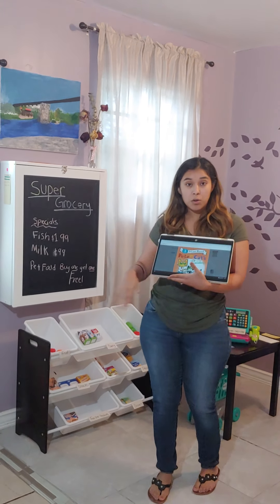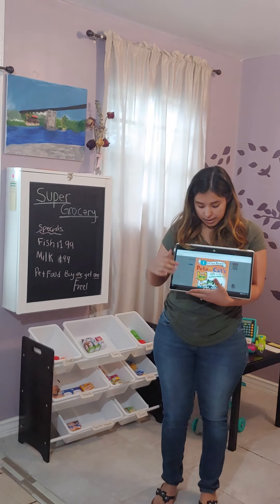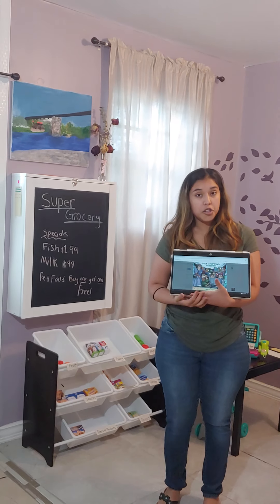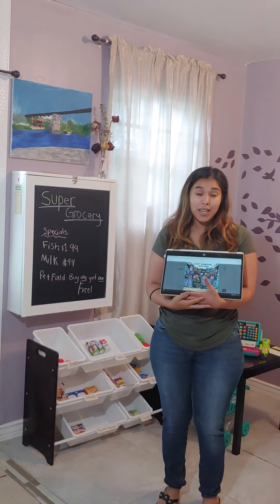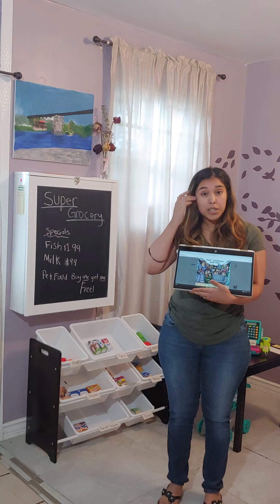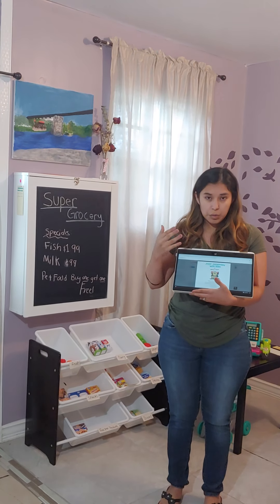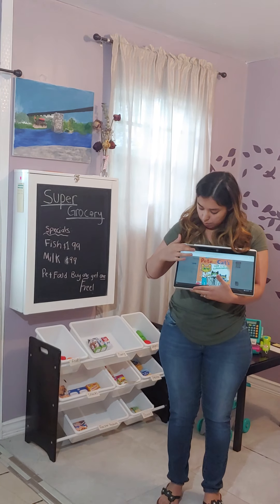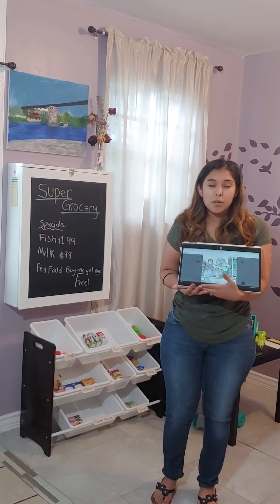The books I chose to go along with this are called 'Pete the Caps and the Trip to the Supermarket' and 'Just Shopping with Mom.' These books are available online, and there are also paperback versions. I wanted to use the online version because it gives kids a chance to play around with technology, and they still get to manipulate the books, go through the pages, and read it.